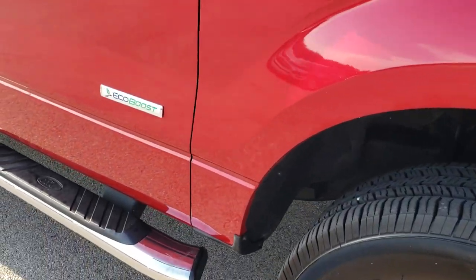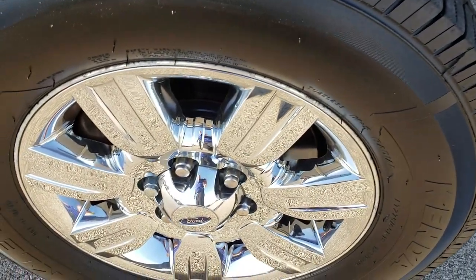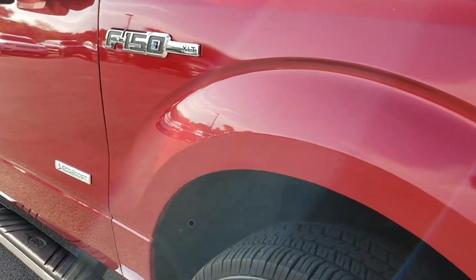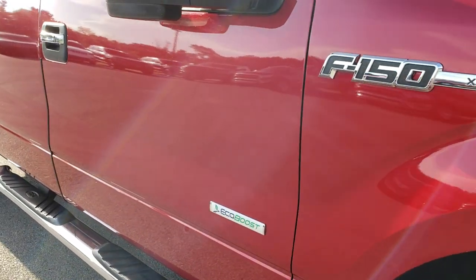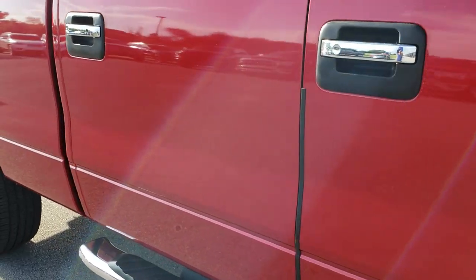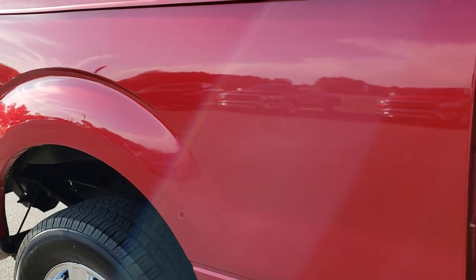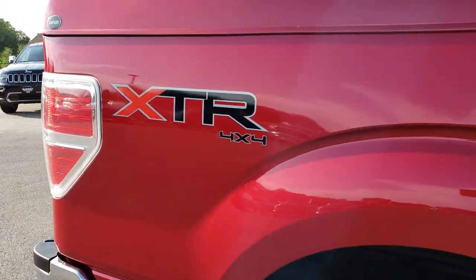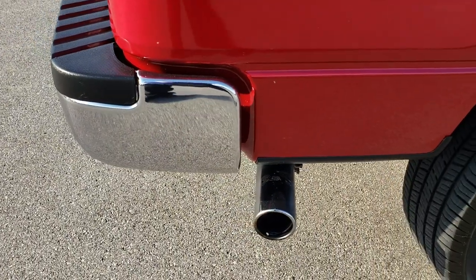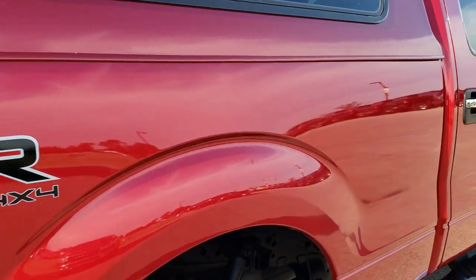Passenger side fender — no dents or dings on that, and the passenger side rim is in nice condition as well. As you go down this side of the truck you can see just how clean the body is, how reflective and mirror-like that paint is. We take these HD videos so if you are far away or just cannot make the trip down, you can still see the truck, hear the truck, and have confidence in the vehicle before you even get here.